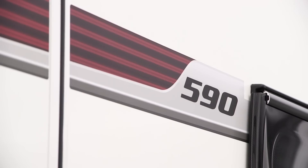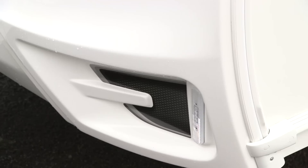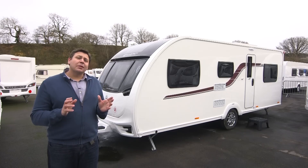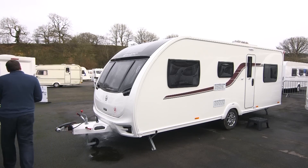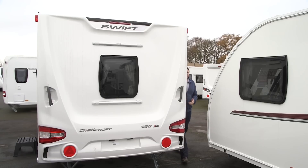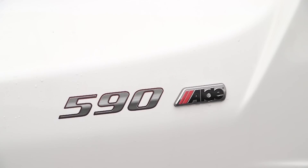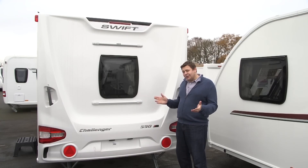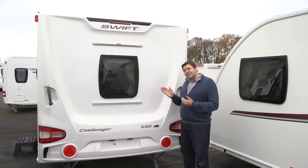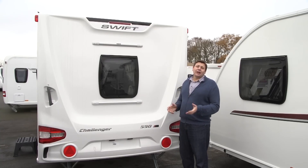This model is the 590, it's a six-berth, family-friendly layout, and it's a really good-looking van. I particularly like the automotive touches around the front. But perhaps one of the most interesting things about it can be found on the back. These badges are another automotive touch, and this one is particularly interesting — it tells us that this van is equipped with optional Aldi wet central heating. To have that as an option is pretty unusual in a mid-level van. But then this is a pretty posh mid-level van, and as a result it's quite a bit more expensive than the likes of the Bailey Pegasus.